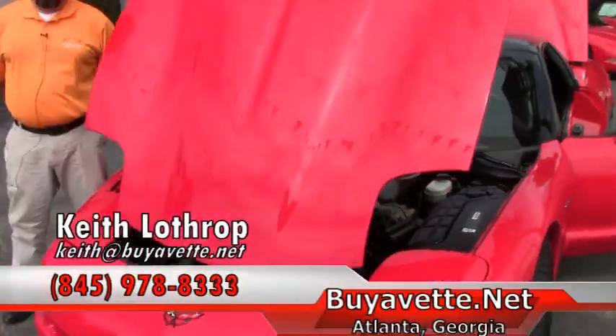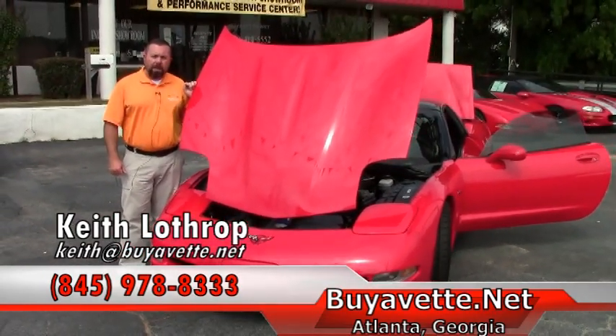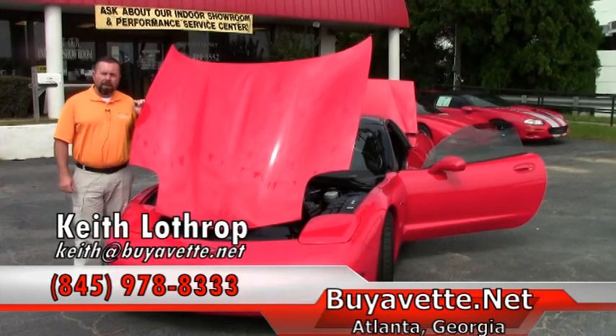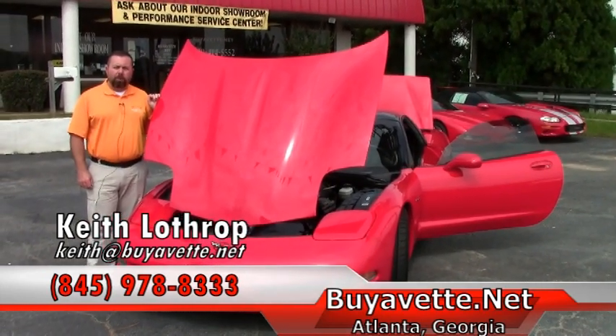If I can help you with this one or any of our other Corvettes, my name is Keith. You can reach me at 845-978-8333 or send me an email at Keith at buyavet.net. Thanks so much for watching.